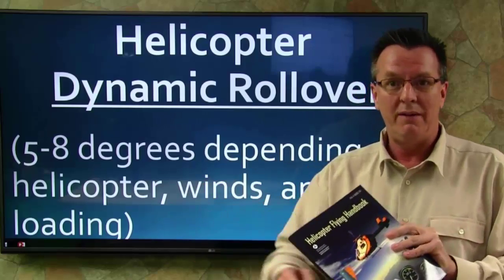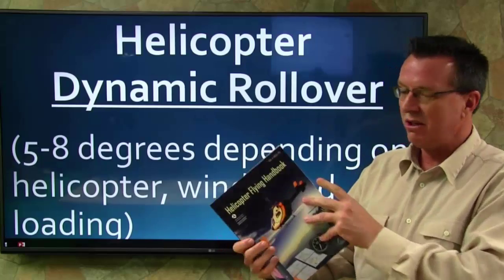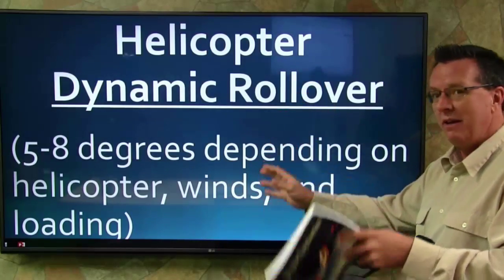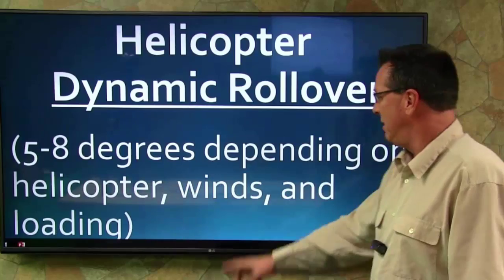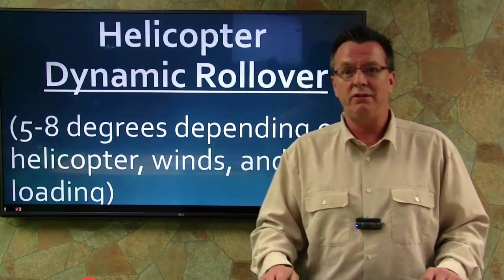At the time, I believed 15 degrees was correct, but to stay current, this is the helicopter flying handbook, and this verbiage here is exactly what came right out of the book: five to eight degrees depending on helicopter type, winds for the day, and the loading. If you'd like to make a comment on this subject, put it down below and we'll see you in the next video.